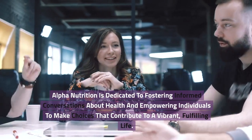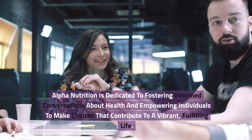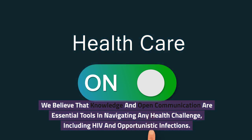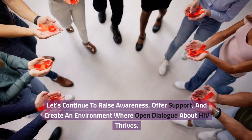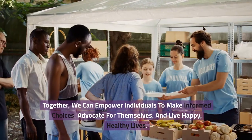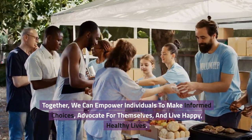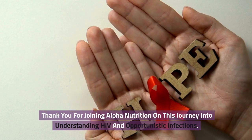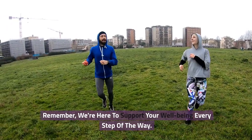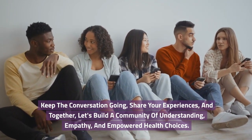Alpha Nutrition is dedicated to fostering informed conversations about health and empowering individuals to make choices that contribute to a vibrant, fulfilling life. We believe that knowledge and open communication are essential tools in navigating any health challenge, including HIV and opportunistic infections. Let's continue to raise awareness, offer support, and create an environment where open dialogue about HIV thrives. Together, we can empower individuals to make informed choices, advocate for themselves, and live happy, healthy lives. Thank you for joining Alpha Nutrition on this journey into understanding HIV and opportunistic infections. Keep the conversation going, share your experiences, and together let's build a community of understanding, empathy, and empowered health choices.